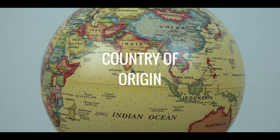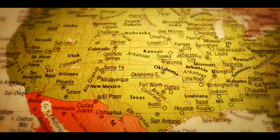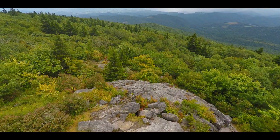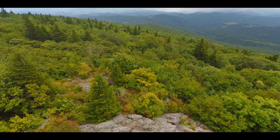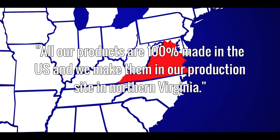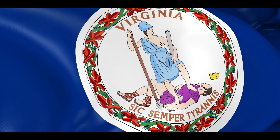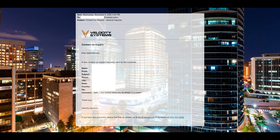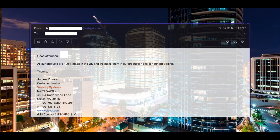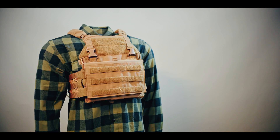Country of origin, commonly abbreviated as COO, is an incredibly important consideration when it comes to plate carrier selection. COO is a dependable, but not absolute, indicator of innovation, quality, and craftsmanship. We reached out to Velocity Systems via email to ask where their Scarab LT plate carriers are made, and they had this to say: "All of our products are 100% made in the U.S., and we make them in our production site in Northern Virginia." We reached out on Wednesday, November 9, 2022, at 4:54 p.m., and received our reply Thursday, November 10, 2022, at 2:35 p.m.